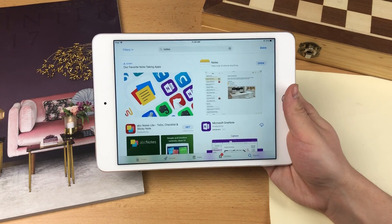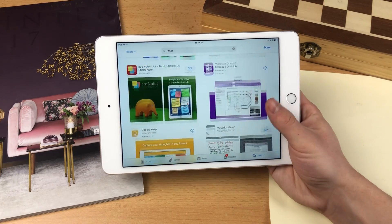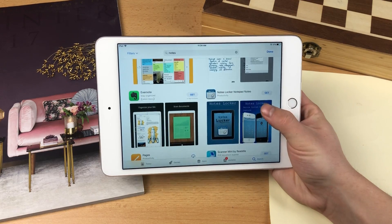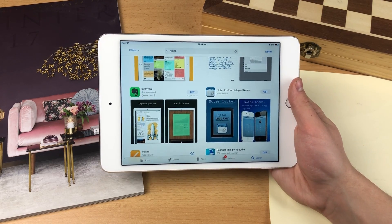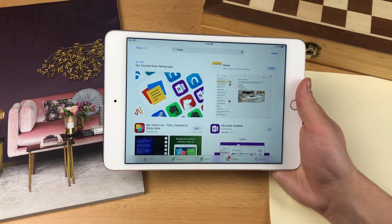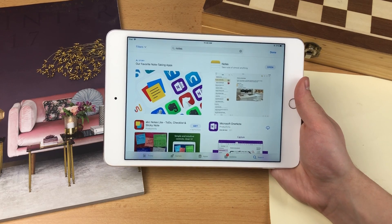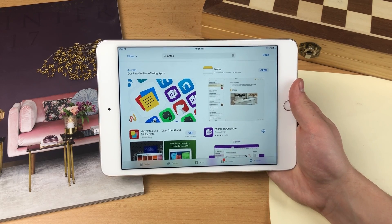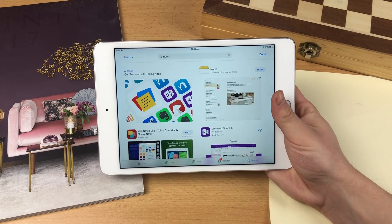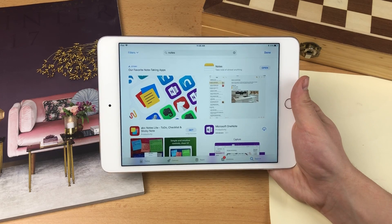If the stock Notes app isn't enough, go to the App Store and search for notes — there are plenty of options. I personally like Microsoft OneNote and Google Keep. Evernote is also really cool, even though I haven't used it much. For many people it can be great because synchronization is the key — Evernote works on pretty much every device including Android and Windows. So for cross-platform sync, go for Google Keep, Evernote, or Microsoft OneNote. If you only use Apple products, the stock Notes app is definitely sufficient.